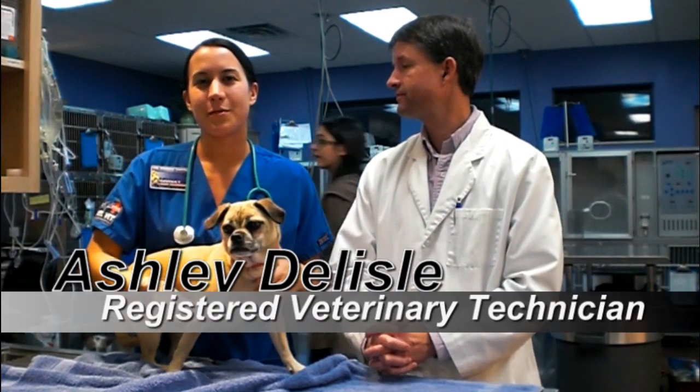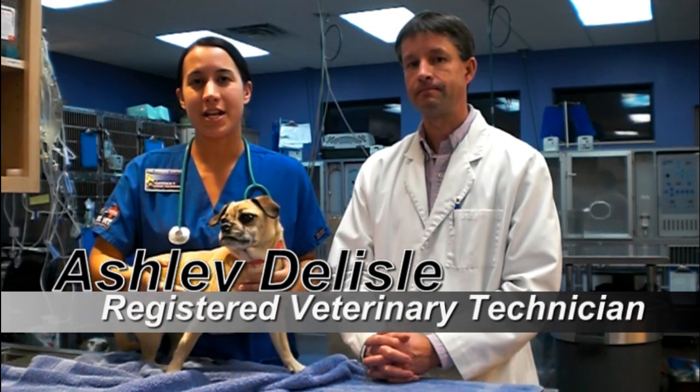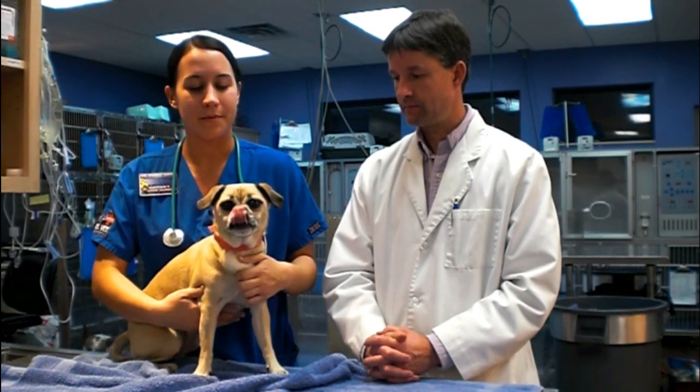As a veterinary technician, we play many different roles. One of our biggest roles is client education — talking to the clients about their animal's health and welfare and the best way to make sure they live as healthy as long as possible. We are also laboratory technicians, from drawing blood and running blood work, to urinalysis and heartworm tests.